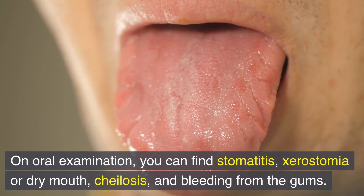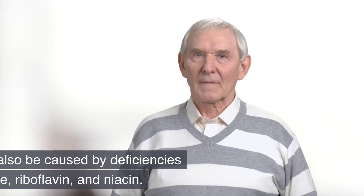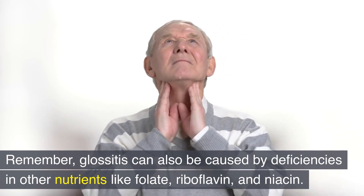On oral examination, you can find stomatitis, xerostomia or dry mouth, kylosis, and bleeding from the gums. Remember, glossitis can also be caused by deficiencies in other nutrients like folate, riboflavin, and niacin.